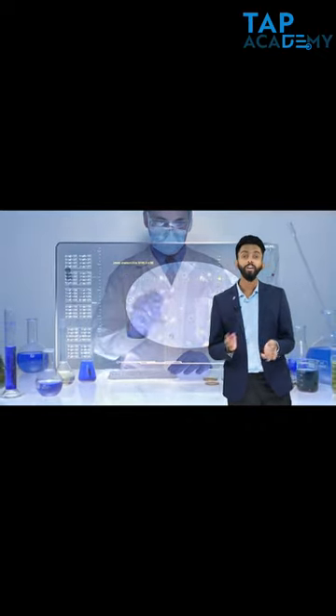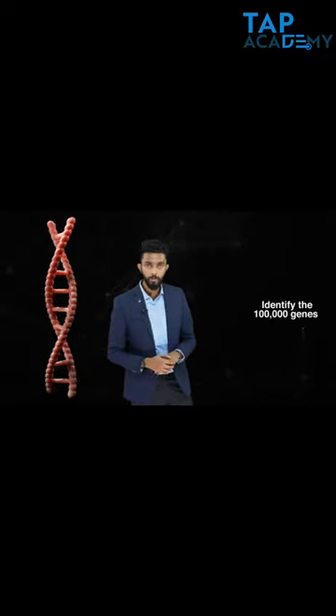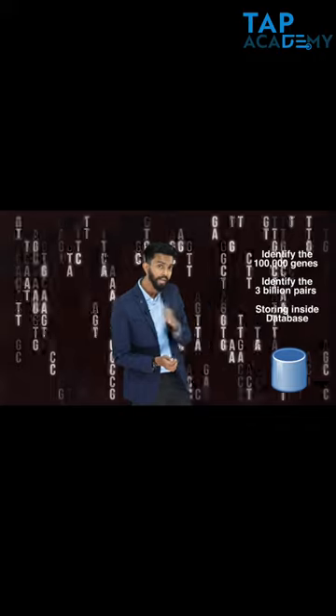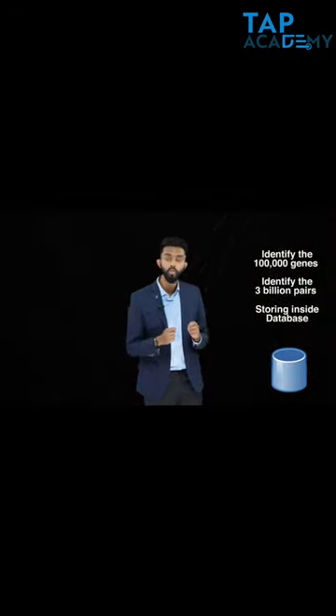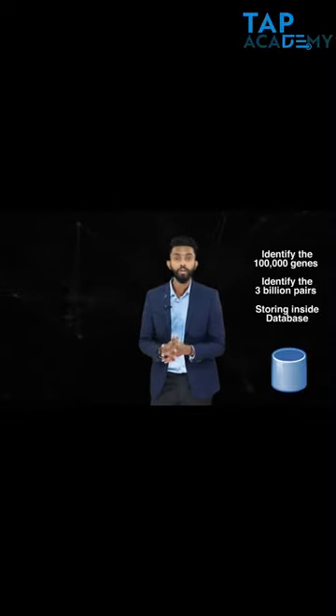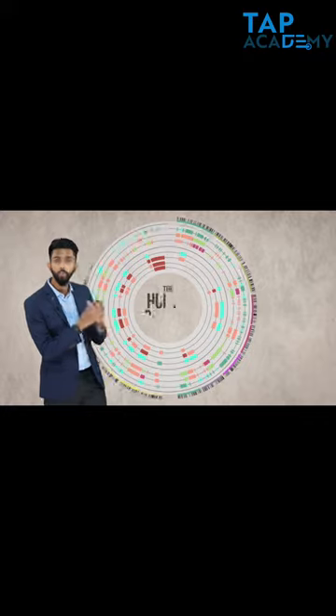And through that, they have been able to identify 3 billion different pairs. All this was done efficiently — to identify the 100,000 genes, to identify the 3 billion pairs possible, and ultimately store all of them inside a database and analyze them — scientists used computer algorithms at each of these steps. And that is why they were able to efficiently do it. And this project is technically called the Human Genome Project.